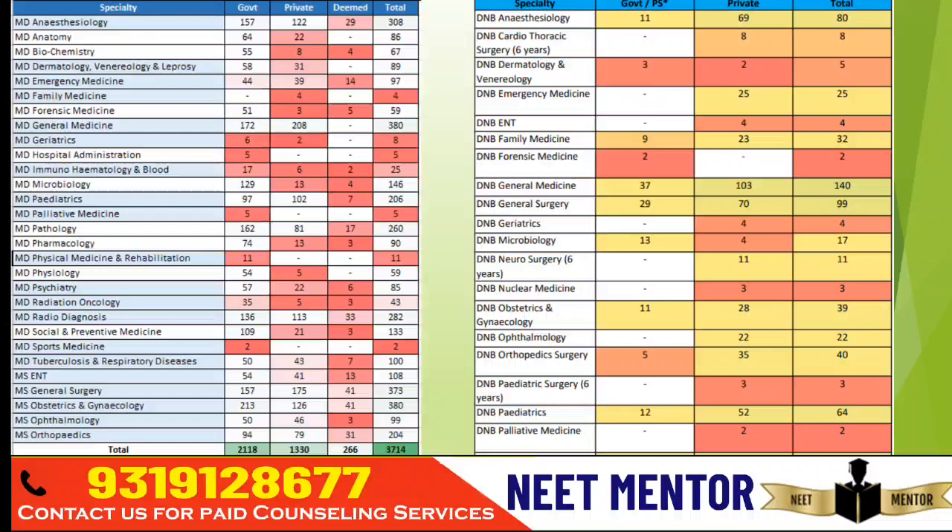Looking at the maximum number of seat additions in MDMS: Gynecology has 380 seats added, and General Medicine also has 380 seats added. The total number of seats added in government colleges is 2,118; in private colleges 1,330; and in deemed colleges 266.